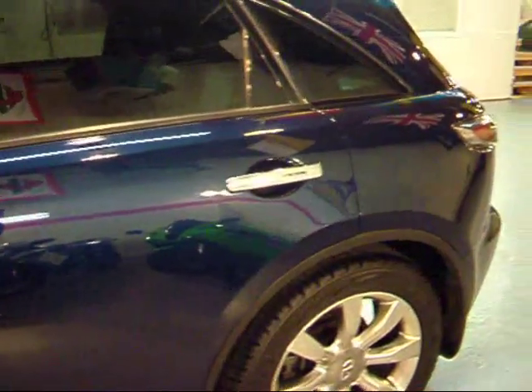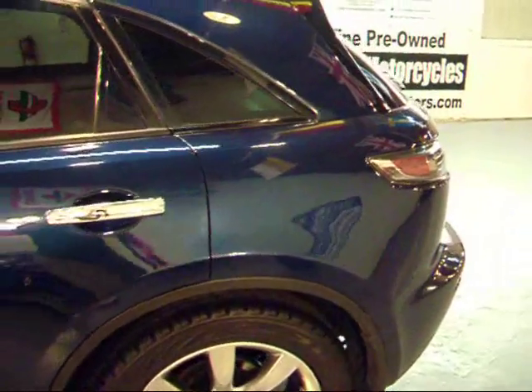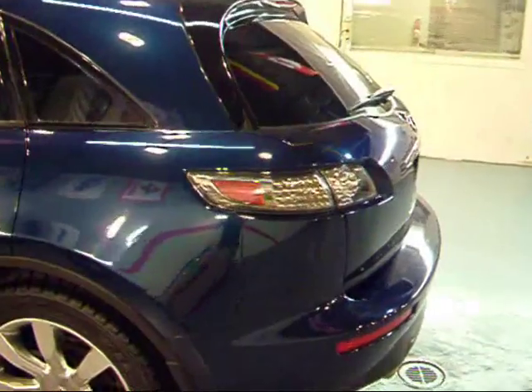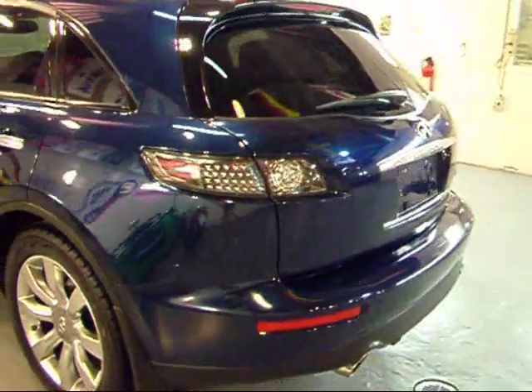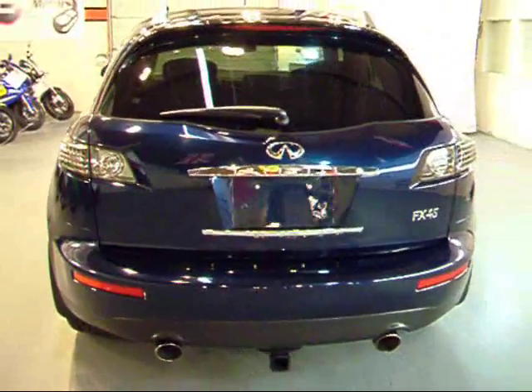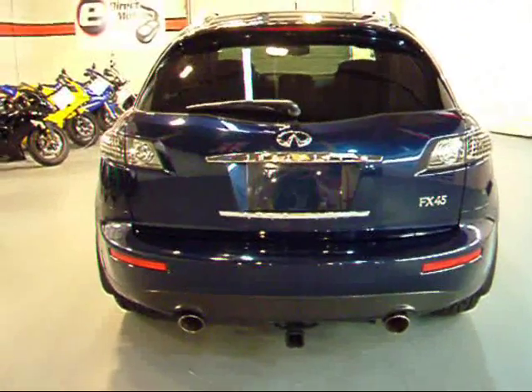The FX is one of the best crossovers out. It's faster than pretty much any crossover — faster than the Cayenne, faster than the Touareg and X5. You've got that big V8 in there that just gives it so much power. It's a pleasure to drive.